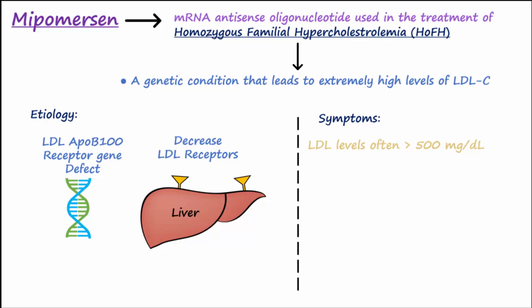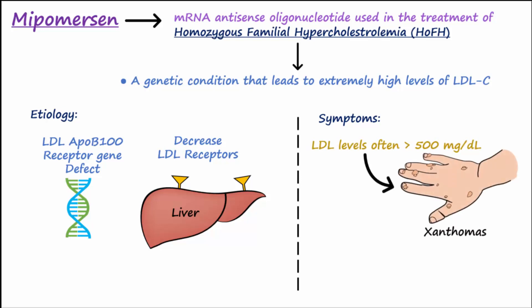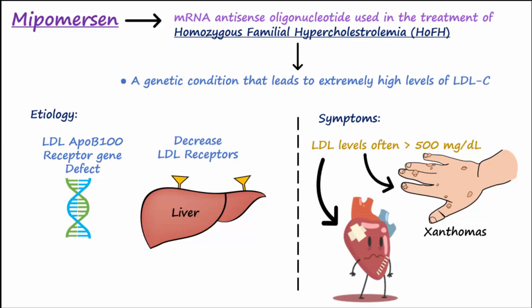This high LDL cholesterol can lead to the formation of xanthomas, which are lipid deposits that form underneath the skin and in other body tissues, as well as early cardiovascular disease due to excessive atherosclerosis.